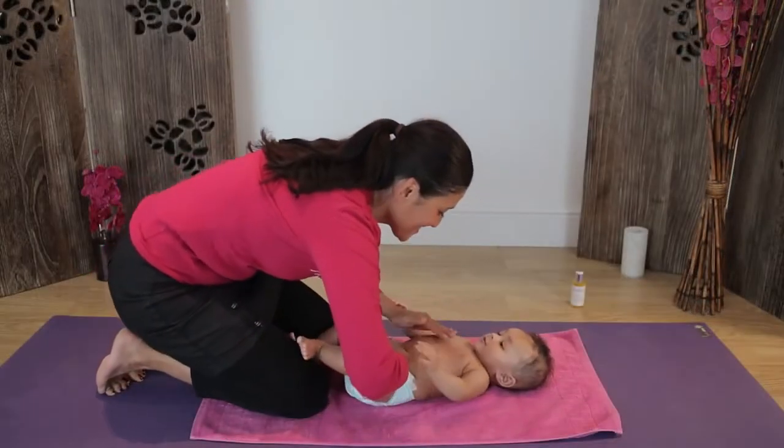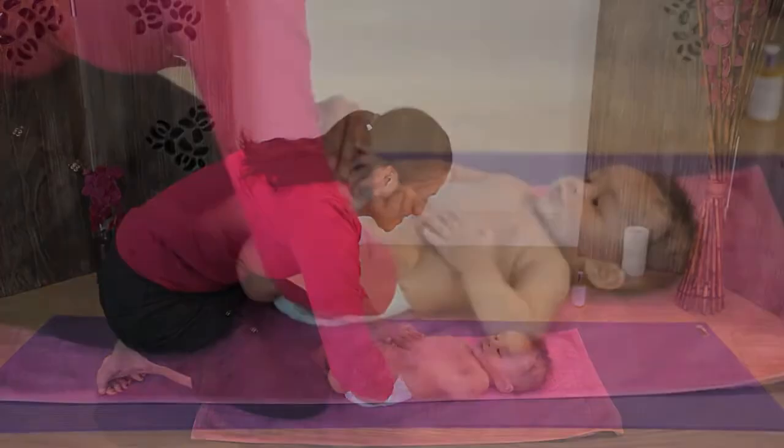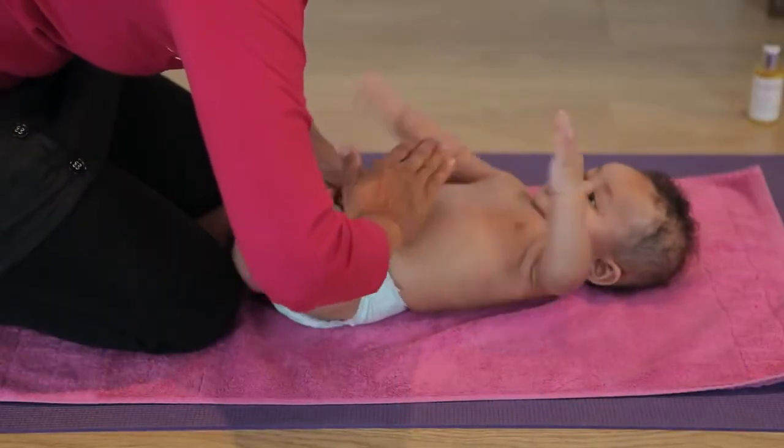Place both hands on your baby's tummy and make a sweeping motion, alternating the palms of your hands. This soothing stroke will help warm up the area.